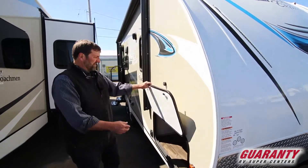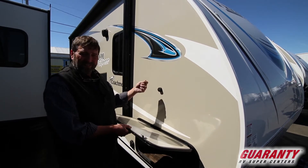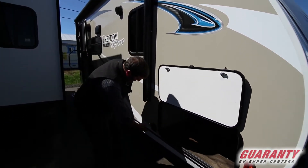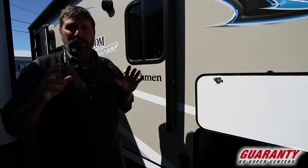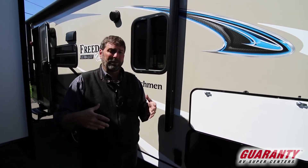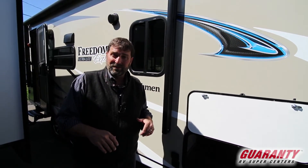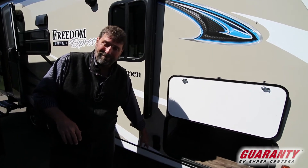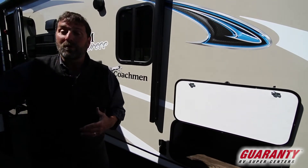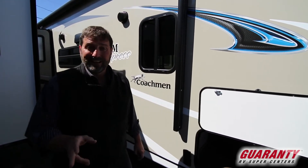They've gone to a magnetic holder for the cabinet doors. You know those little plastic clips that people grab and break all the time? This is much nicer. Also, this is a great feature — portable solar panels. In the old days, solar panels had to be installed on the roof and wired through the trailer, which was expensive and went with the trailer when you sold it. Now we've got portable solar panels — you can plug them in here, then take them and use them on your car or boat. Plus you don't have as many holes in your roof. It's a great idea.